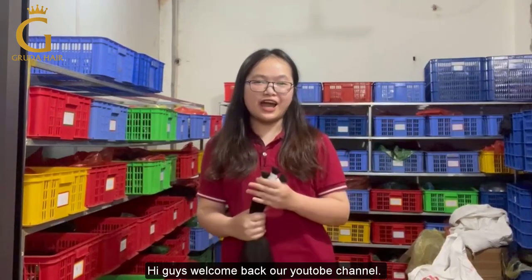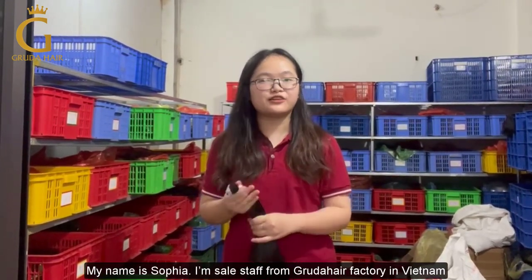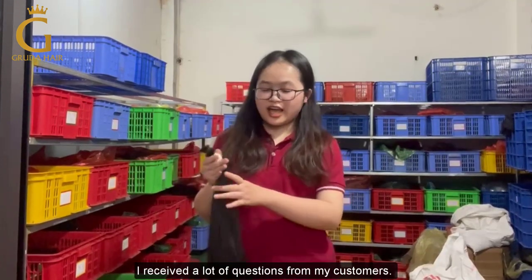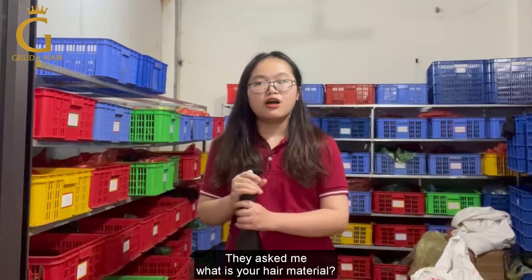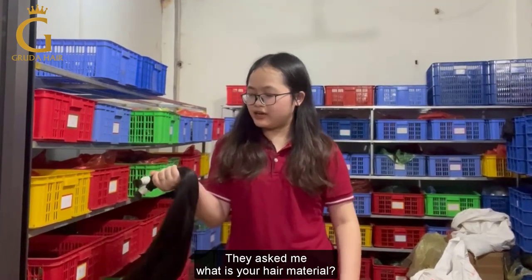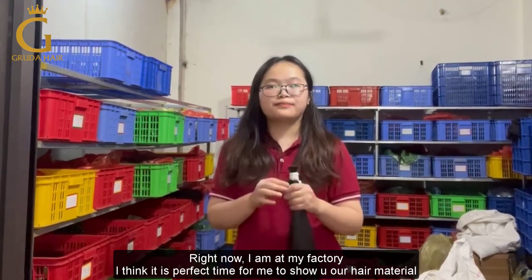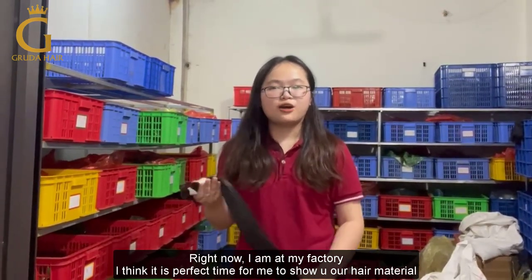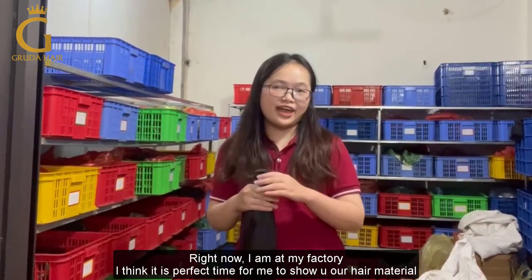Hello guys, welcome back to our YouTube channel. My name is Sophia Celcia from World Hair Factory in Vietnam. I will show a new product for more of my customers. They asked me about what is your hair material, and right now I am in my factory, so I think it's the perfect time for me to show you my hair material.